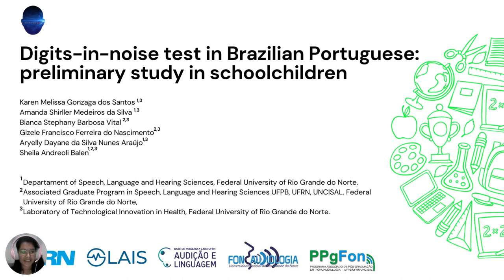Good morning, good afternoon, and good evening, everyone. My name is Karin Santos, and I'm an undergraduate student of Speech, Language, and Hearing Sciences at the Federal University of Rio Grande do Norte, located in Brazil. It's a pleasure to be here to present our abstract, entitled Digi de Nois Test in Brazilian-Portuguese Preliminary Study in School Children. This study was developed by the Laboratory of Technological Innovation and Health from the same university.